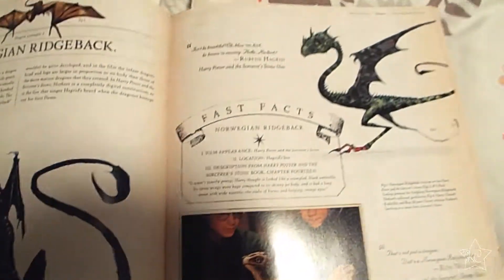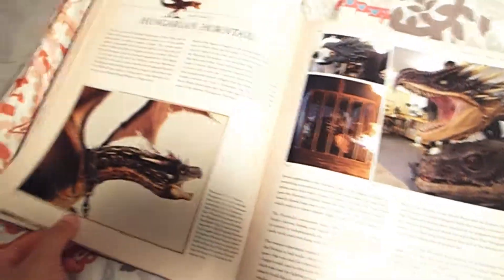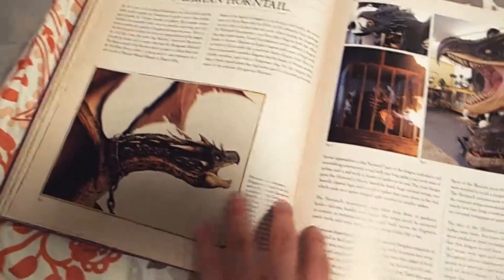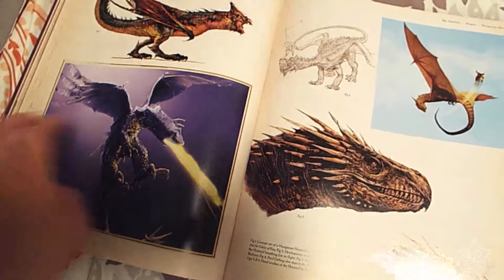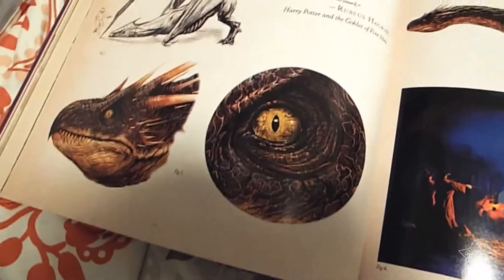And of course, the dragons — everyone loves dragons. There's the animatronic model for the Hungarian Horntail. Lots of fun concept art for dragons. They're really hard to draw though. Nicely detailed though.